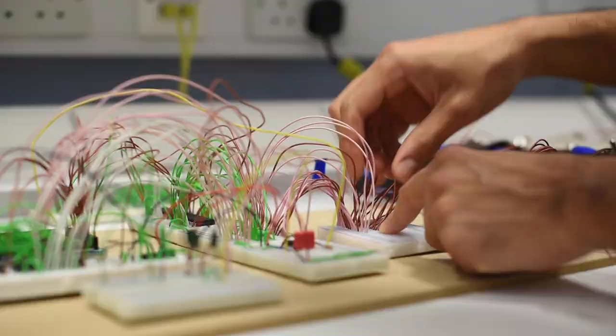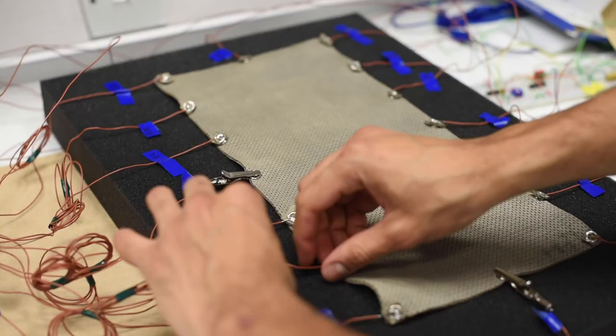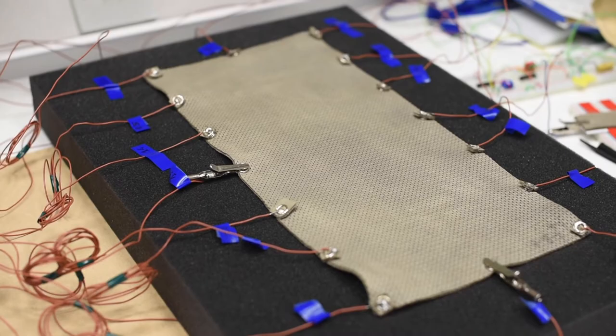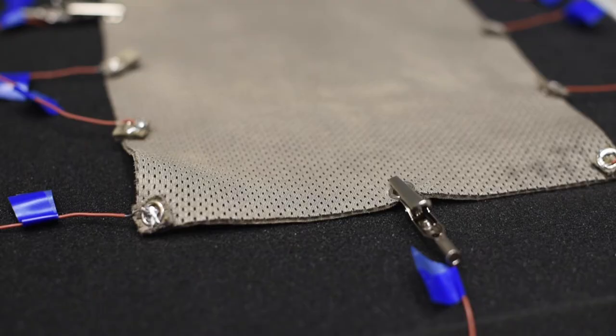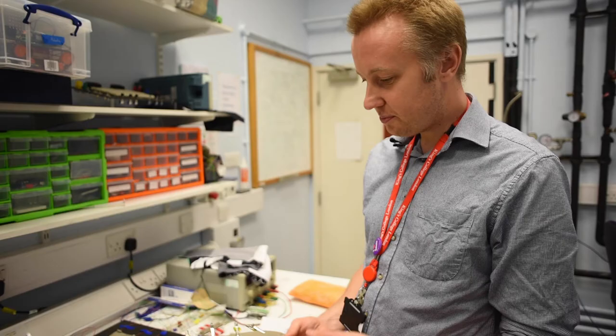On the table here you can actually see the prototype sensor that we've developed. This consists of essentially a soft, knitted fabric sensor. This is quite a unique way of being able to sense pressure. I want to tell you something about the context of this work and where we're hoping to take it.